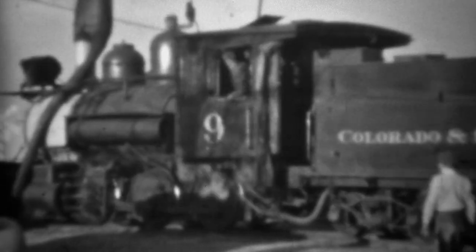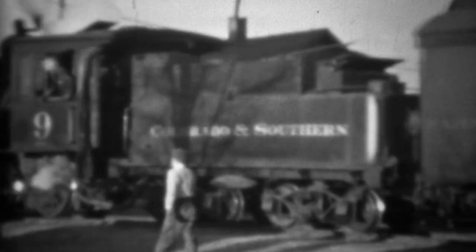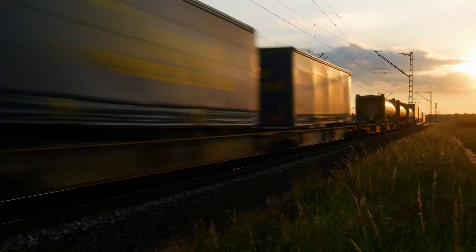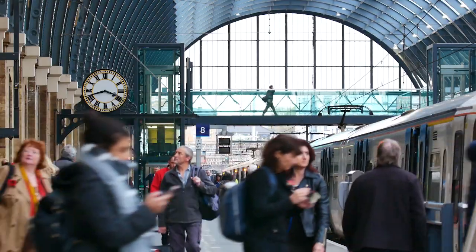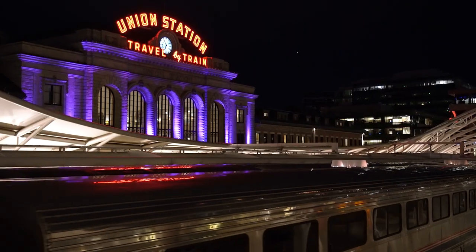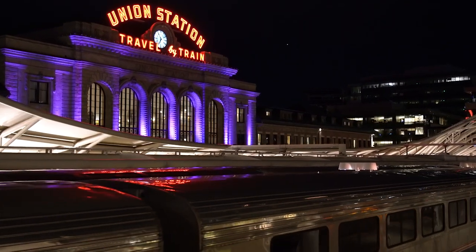Understanding the history of rail travel in the United States is important — we have the second busiest freight yard in the country right here, so it's still playing a vital role as we are moving people and goods across the United States. Celebrating the investment and the design and the beauty of these railroad stations is so important to these different communities, and it's just so spectacular that the Postal Service is producing this railroad stamp collection.